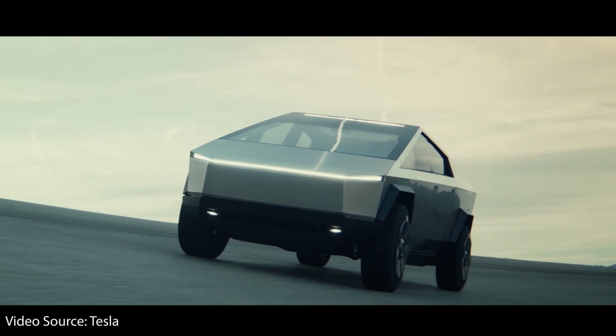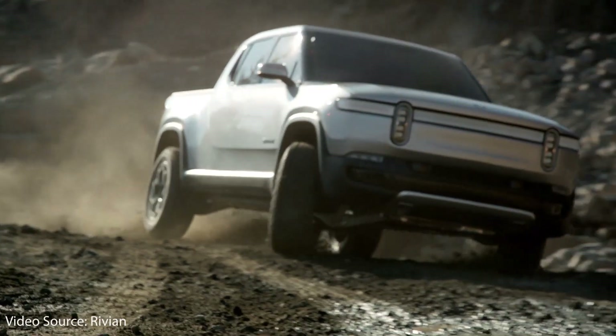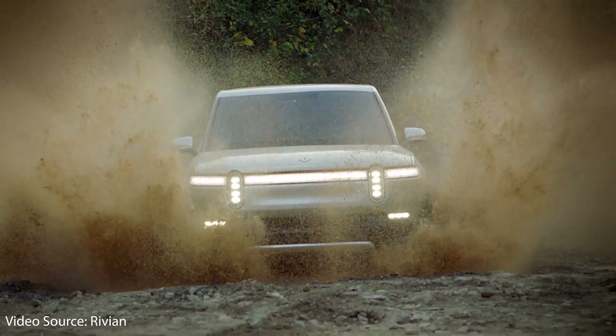Another reason why I believe the Rivian R1T will succeed against the Tesla Cybertruck is because of the Cybertruck's style. While I personally really like the Cybertruck and its stainless steel exterior and planar lines, there are a lot of people that don't like it, and the Rivian R1T will appeal to those truck customers. The Rivian R1T looks a lot more like other trucks on the road. I believe this will actually help Rivian in markets where people don't want something that looks like the Cybertruck.